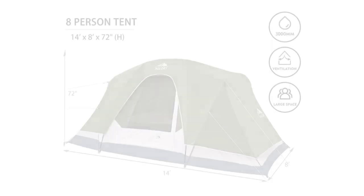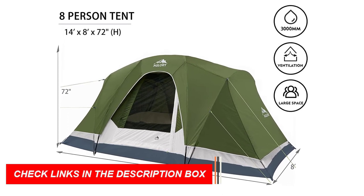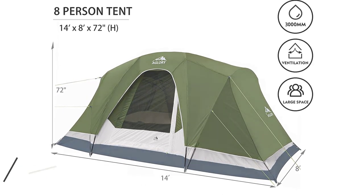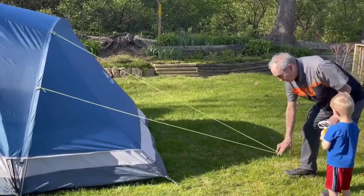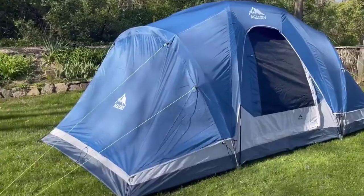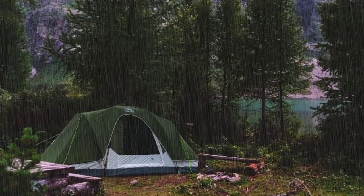The removable rainfly adds extra waterproofing when needed. Convenience is key with storage pockets, a lantern hook, and an e-port for easy power access. The tent comes with poles, rainfly, gear loft, stakes, and a carry bag. Upgrade your camping experience with the 8-Person Camping Tent and enjoy space, ventilation, and waterproof protection on your outdoor adventures.